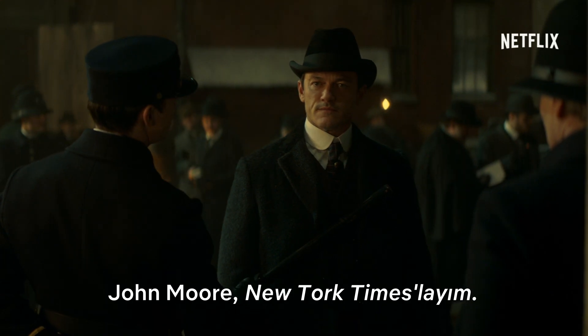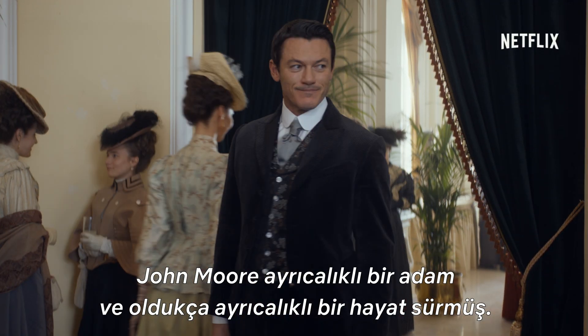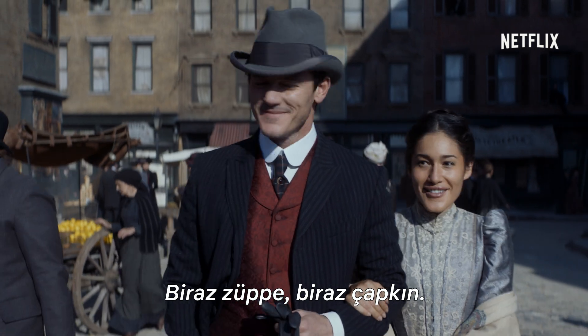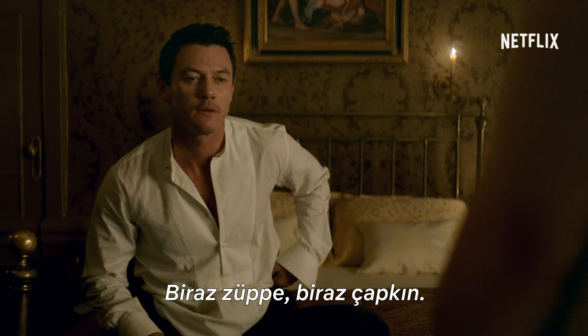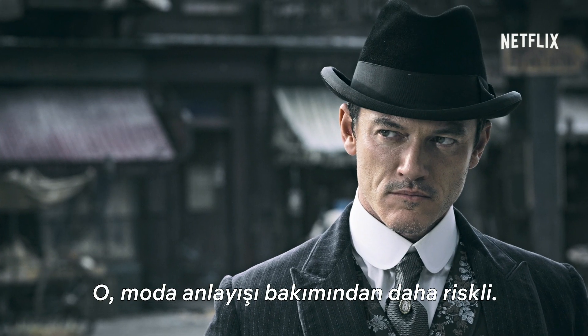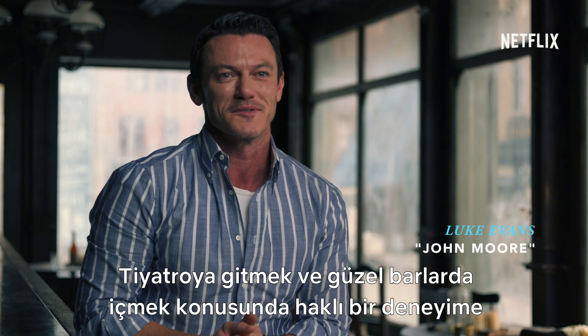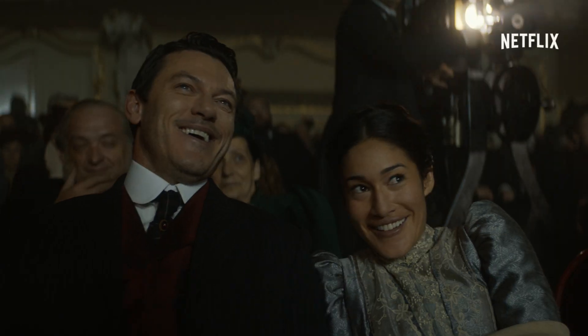John Moore — I'm with the New York Times. John Moore is a privileged man and has had quite a privileged life. He's a bit of a dandy, a bit of a playboy. This is one of Moore's suits. He's more risky in terms of his fashion sense. He likes to have the entitled experience of going to the theater and drinking in nice bars.